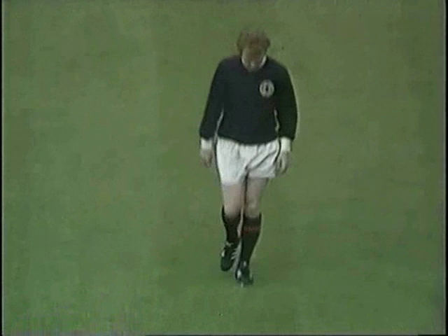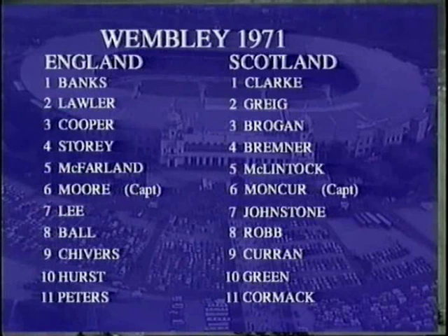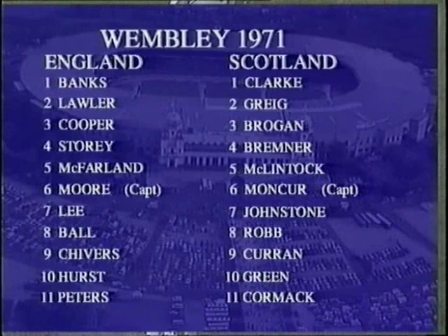Here's how the teams of 1971 lined up. Along with Banks, Bobby Moore, Alan Ball, Geoff Hurst, and Martin Peters played in England's World Cup winning team. Peters and Scotland's Frank McClintock played together in the Arsenal double side that season. Now they're in fierce competition.